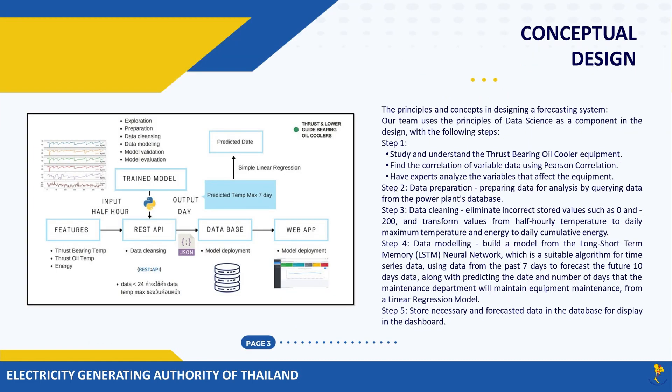The principles and concepts in designing a forecasting system: our team uses the principles of data science as a component in the design, with the following steps. Step one: study and understand the thrust-bearing oil cooler equipment, find the correlation of variable data using Pearson correlation, and have experts analyze the variables that affect the equipment. Step two: data preparation — preparing data for analysis by querying data from the power plant's database.